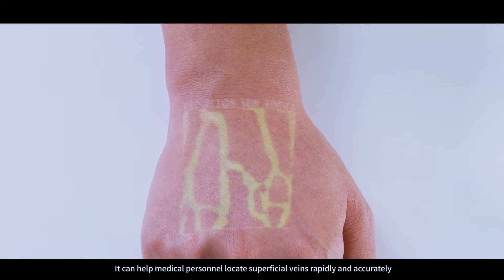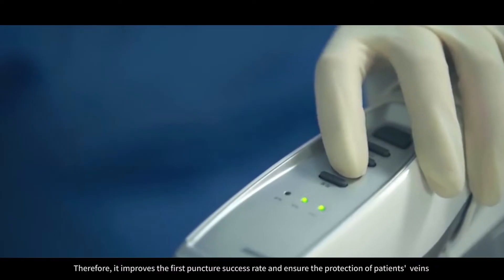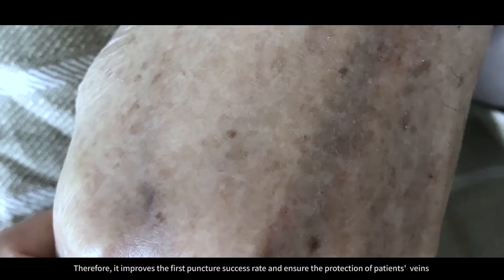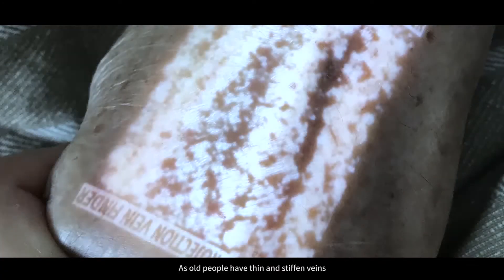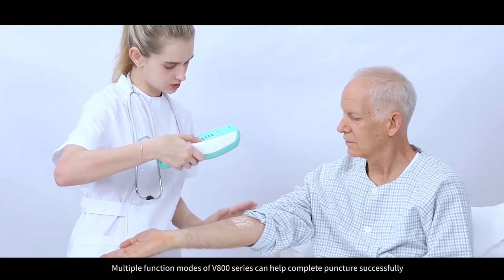It can help medical personnel locate superficial veins rapidly and accurately, improving the first puncture success rate and ensuring the protection of patient's veins. As all people have thin and stiffened veins, multiple function modes of the V800 series can help complete puncture successfully.